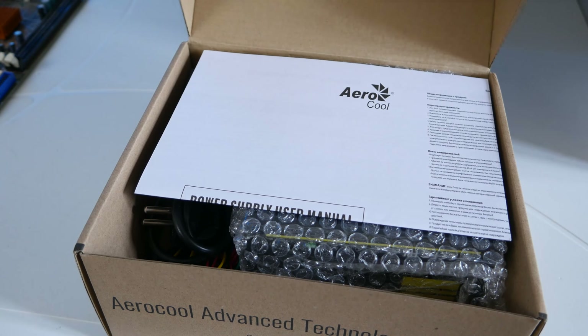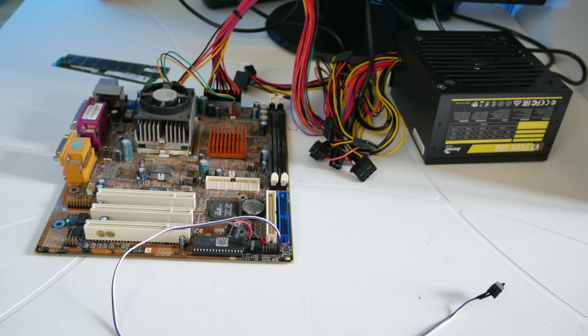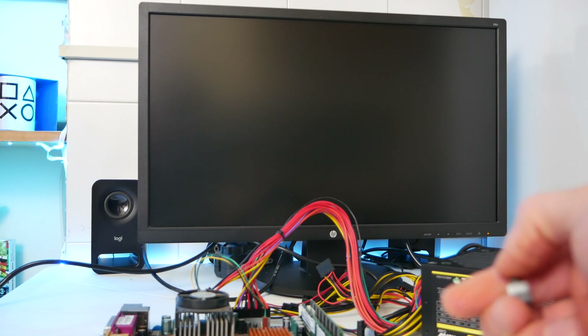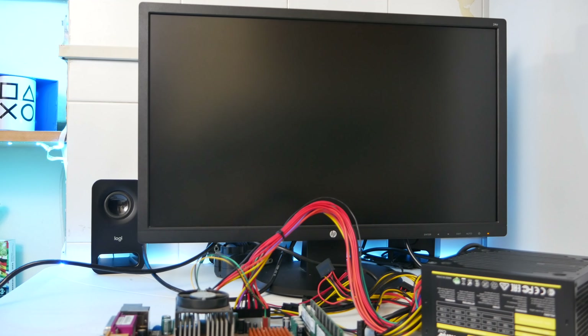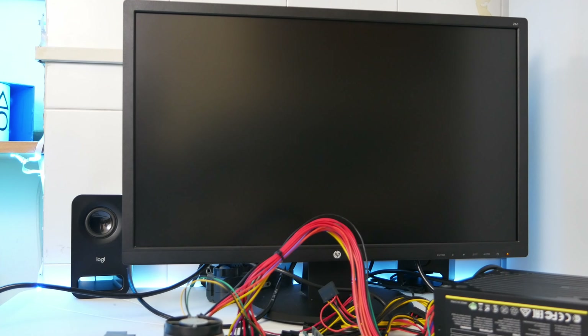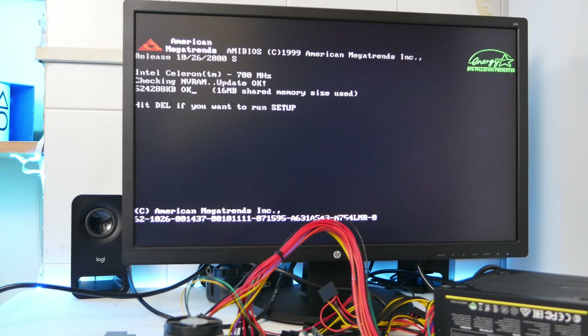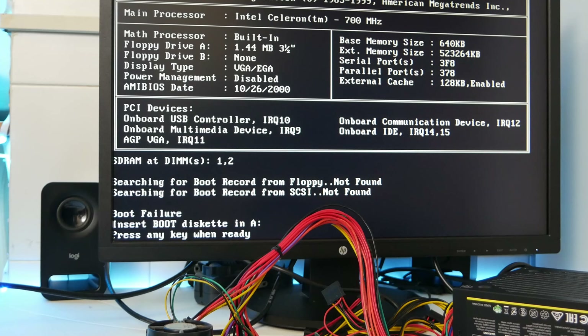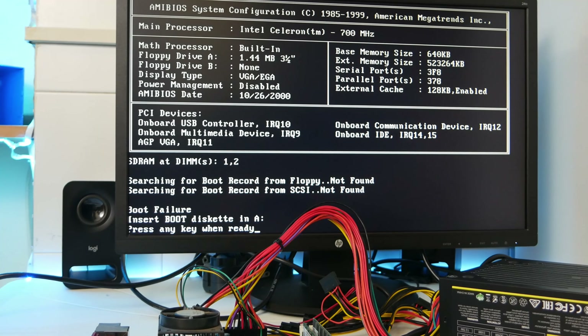Prima di cambiare i condensatori sulla scheda madre, preferisco fare un test con il nuovo alimentatore che ho comprato: un Aerocool da 550 watt pagato meno di 30 euro. Monto il tutto senza RAM né collegamento al monitor, solo uno speaker e un pulsante di accensione. All'accensione la scheda madre emette un segnale — grande notizia, vuol dire che funziona! Monto la RAM, collego il monitor e funziona.